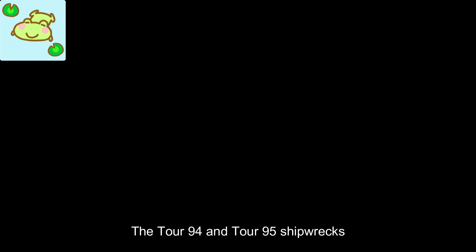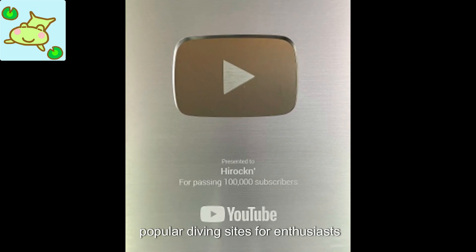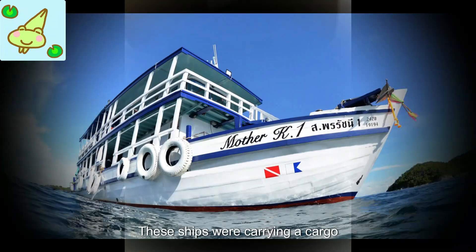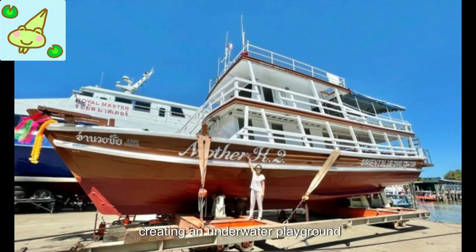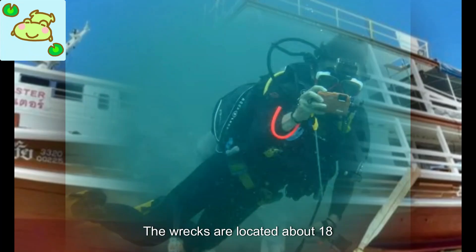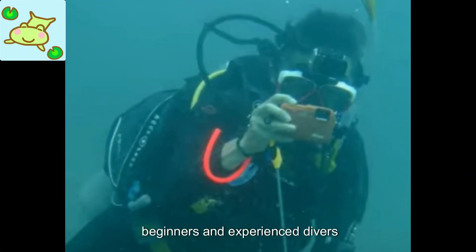The Tor 94 and Tor 95 shipwrecks off the coast of Thailand are popular diving sites for enthusiasts seeking to explore sunken treasures. These ships were carrying a cargo of cars and automotive parts when they sank in 2011, creating an underwater playground for divers. The wrecks are located about 18 meters below the surface, making them accessible to both beginners and experienced divers.